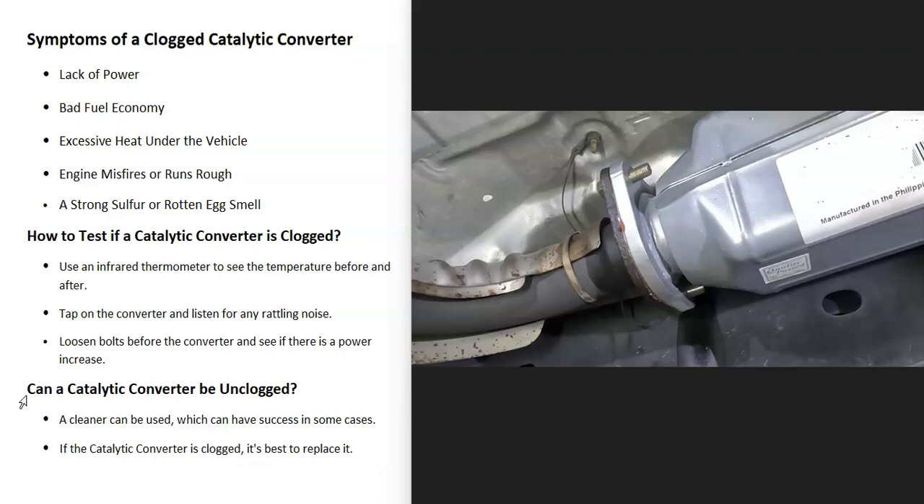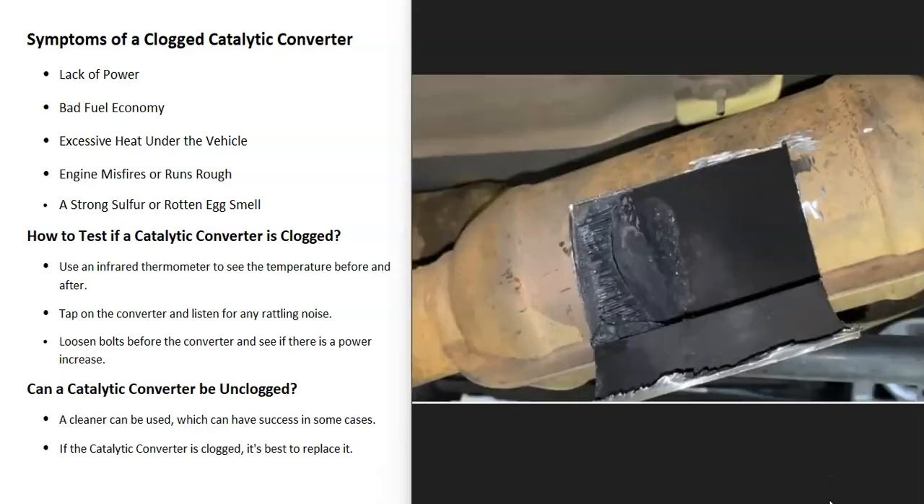The fuel economy is also going to be worse, since the vehicle is having to work extra hard. Another symptom is that it could be much hotter underneath the vehicle than it usually is, because that exhaust is backed up, it can't escape easily, and so it's really heating up inside of the exhaust.